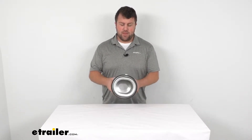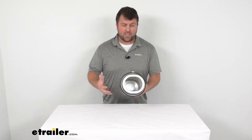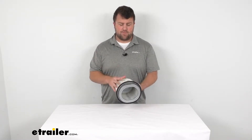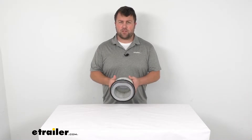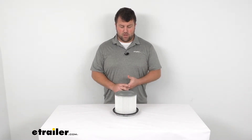This is going to help filter out any dirt or particulates that could make their way to the engine and cause problems if the air filter wasn't there. So it is rather important to make sure that your engine is going to operate well for a long time to come.